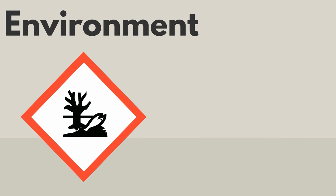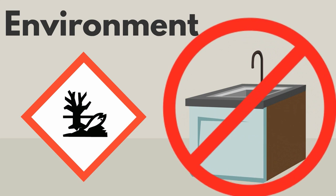This hazard symbol is used on products that can harm waters. They should not be poured down the drain.